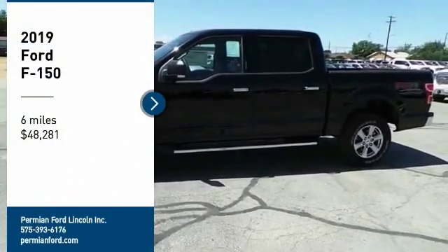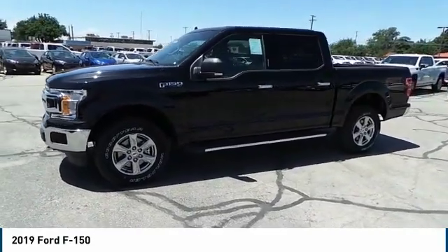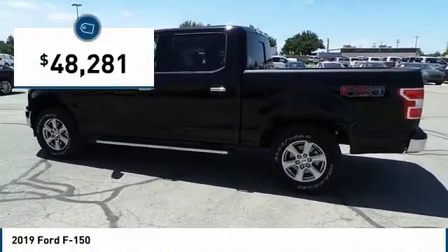Come test drive the 2019 F-150. A Ford F-150 knows how to handle any situation. It's built to follow orders, no whining, and is priced below $50,000.